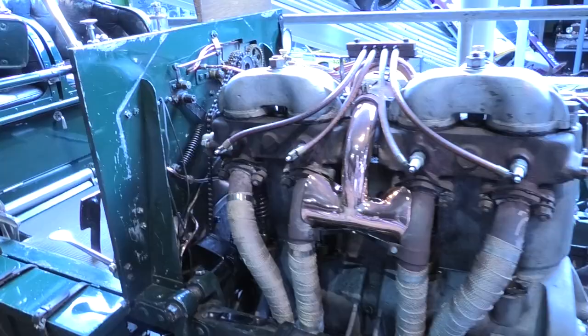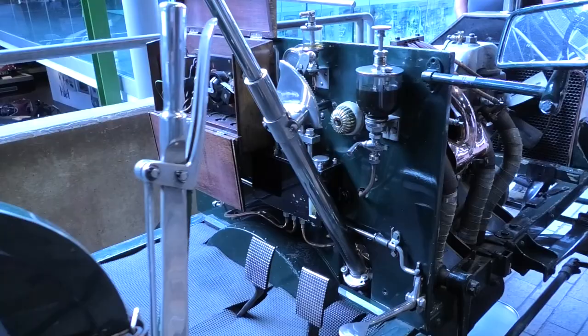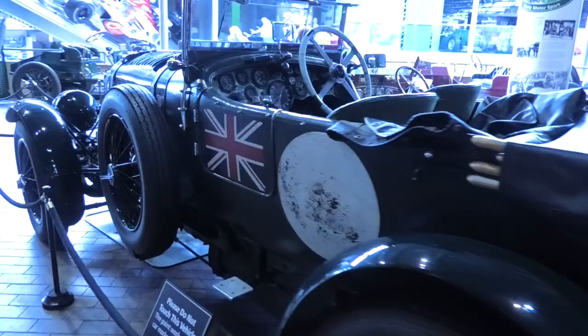The Napier is one of the oldest surviving complete British racing cars. It was entered in the 1903 Gordon Bennett Cup race in Ireland, only to crash on the first lap.